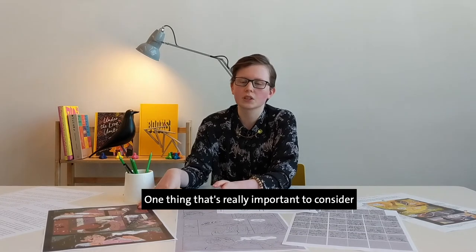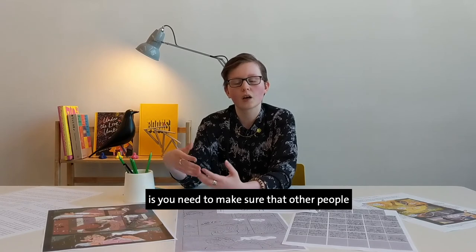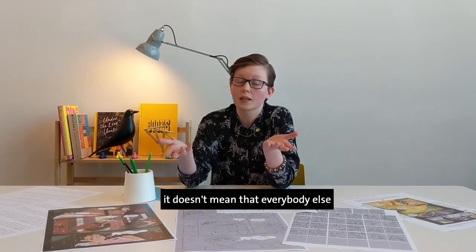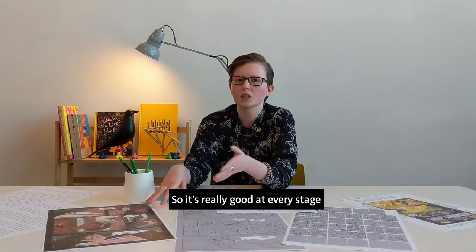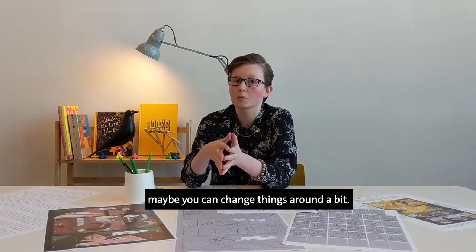One thing that's really important to consider with your work, especially when making comics that other people will read, is you need to make sure other people are able to read it the way you've intended. Just because you read it a certain way doesn't mean everybody else will. So it's really good at every stage to go and speak to someone, have them read over it, get their feedback. If something isn't working for them, maybe you can change things around a bit.